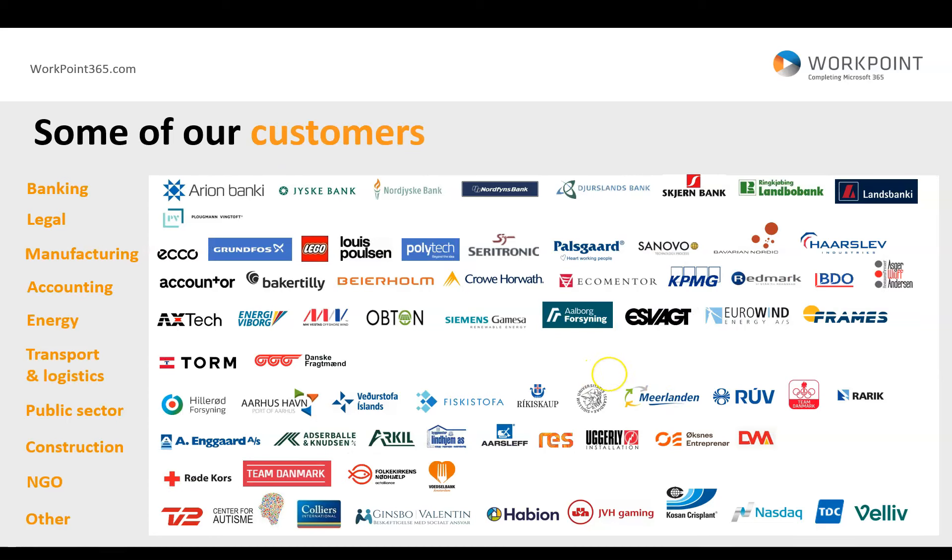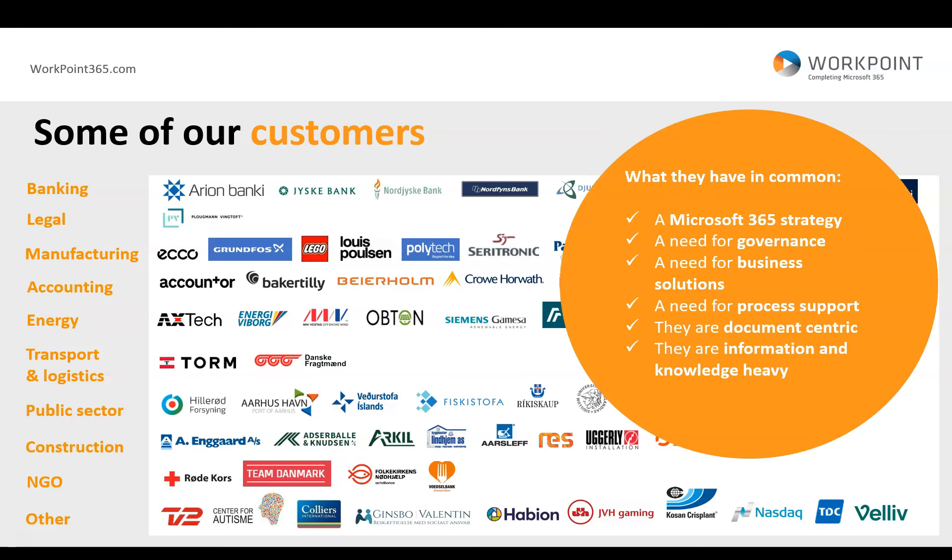This slide shows some of our customers. As you can see, we span over quite a few different industries. But all of these customers have something in common. Typically, they always have a Microsoft 365 strategy. They need some governance around the Microsoft 365 products. They need business solutions, and they prefer to have those business solutions built inside the Microsoft 365 platform and not next to it. That's why they chose Workpoint.